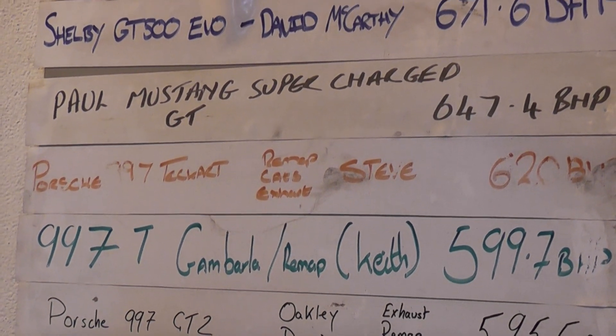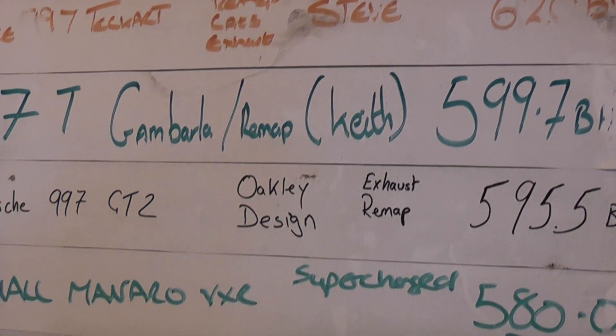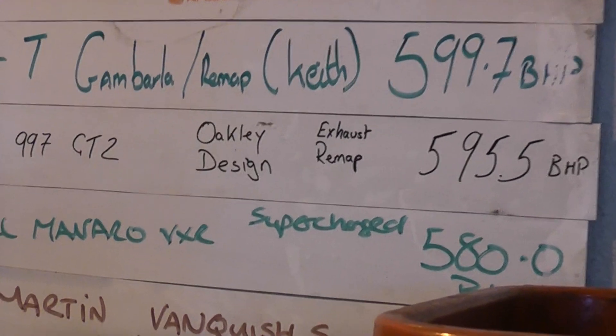But we also got the Porsche 997 Turbo Gambala — 599.7 hp. The 997 GT2 — 595.5. Oh, SuperNaro, that would be nice to see supercharged.